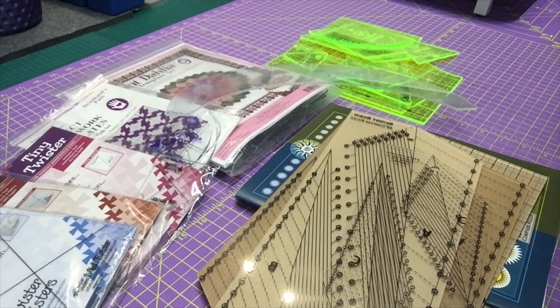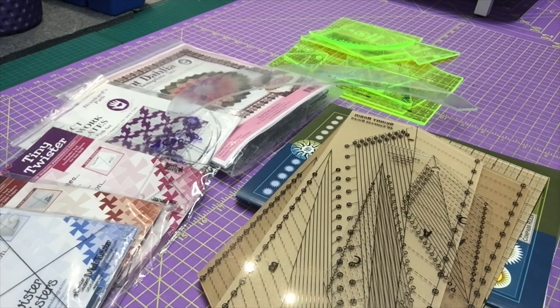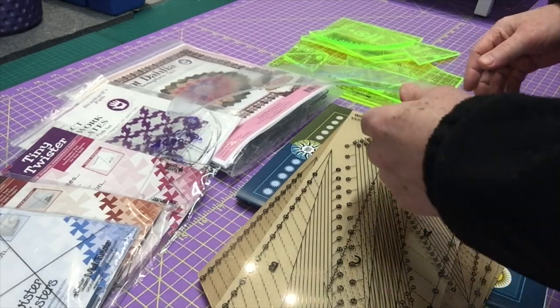If you're like me you probably have a lot of templates. I tend to be a ruler and template junkie. When I first got into quilting I bought a lot of rulers and templates — oftentimes it's a one-off: you needed this particular template to make this particular project but you've never made it again and they're expensive. I thought I'd do a little video showing you what I call my personal template hell. Here's my pile of templates — some have been used, most have never been used. Let's sort through this mess.